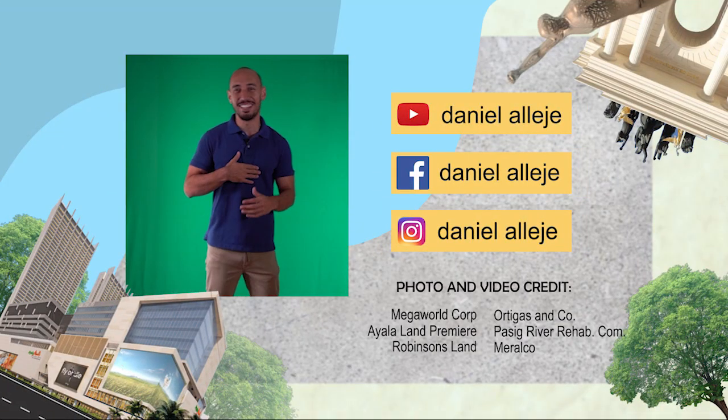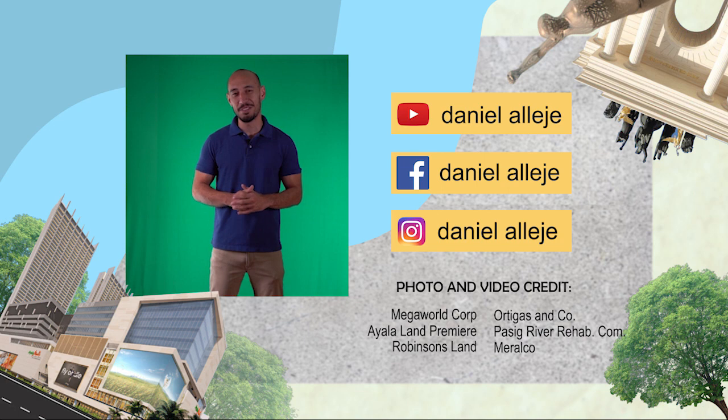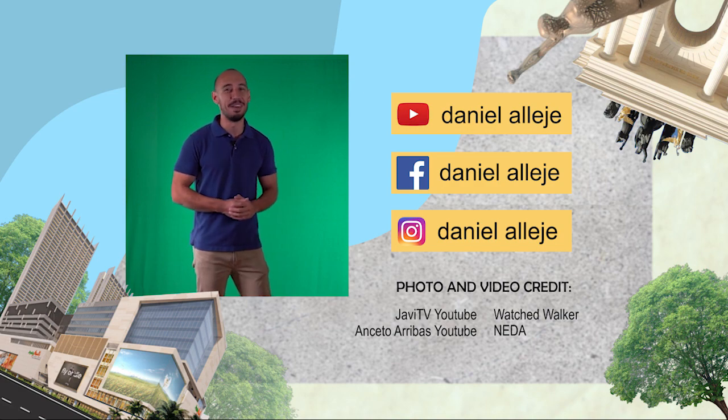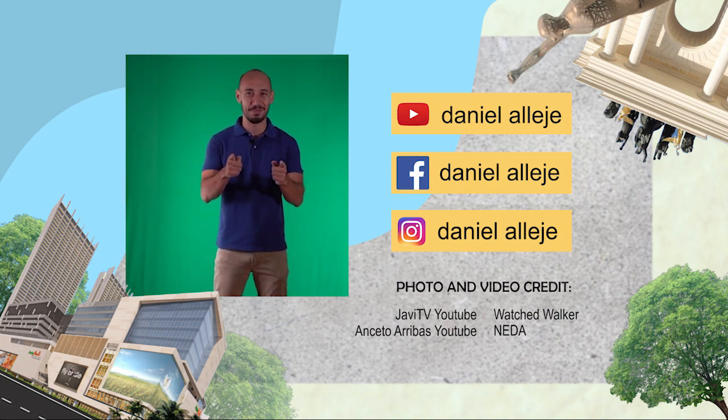Thanks for watching. I'm Daniel Aliehe. Please join me as I create original content to make real estate investing fun. Did you enjoy the video? Please do like and subscribe, and we will see you in the next one. Thank you.